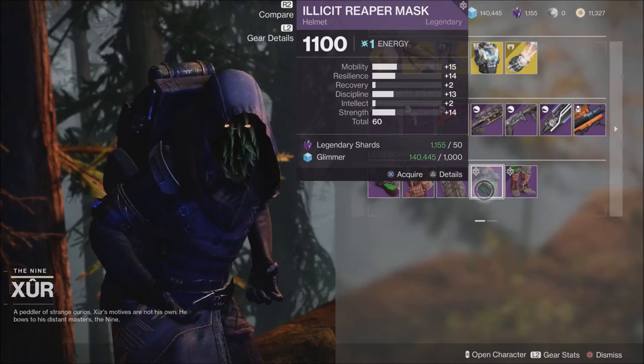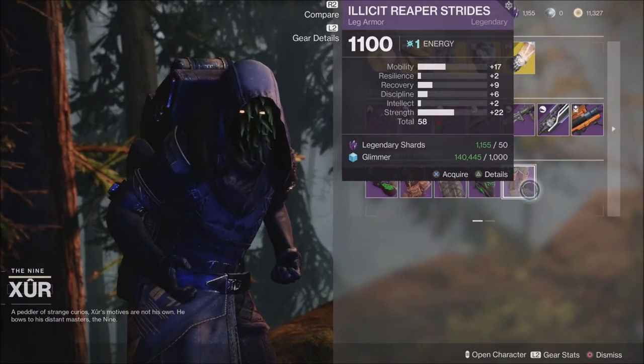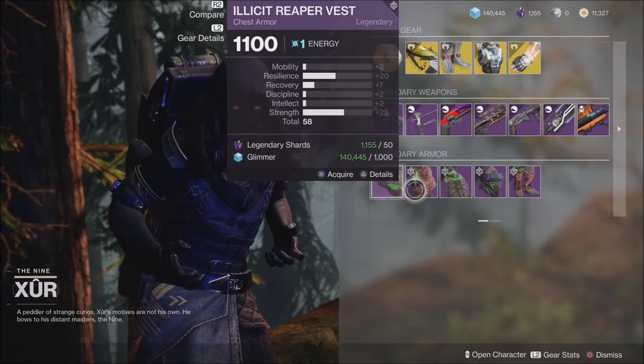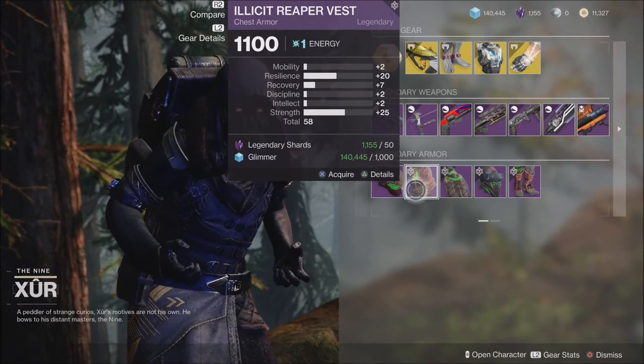For the most part, I don't really expect most people to be trying to grab any of these today. There could be some things that might be a little bit better on your Warlock or Titan, so definitely check those out when you're up here visiting Xur today.